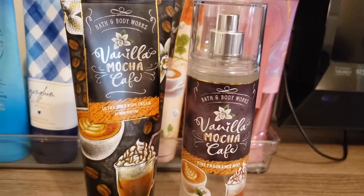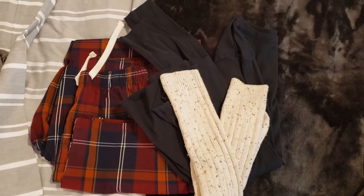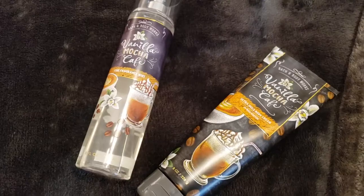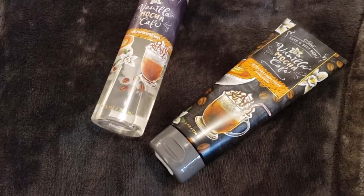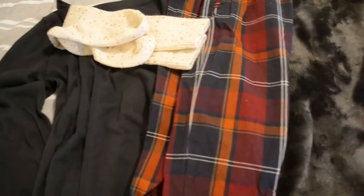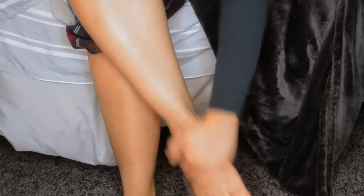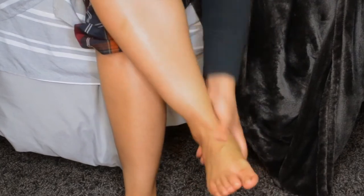I'm choosing my vanilla mocha cafe body cream and body spray from Bath and Body Works. I'm not typically a dessert or gourmand scented person, but I can't lie — this smells so good. For fall I will do that, spritzing down my cozy PJs to get them nice and right as well, and just lathering my body in this body cream so I'm smelling like an actual snack — nice and creamy, rich, and velvety.